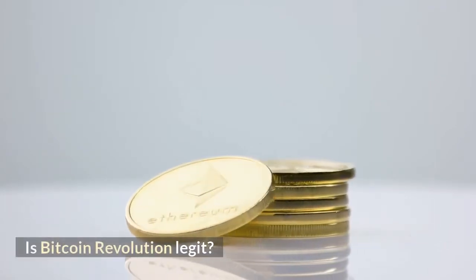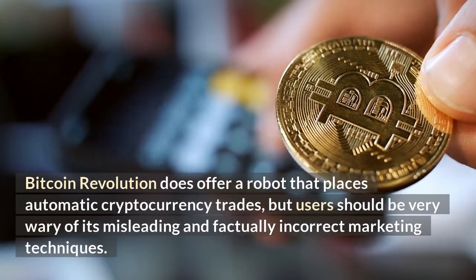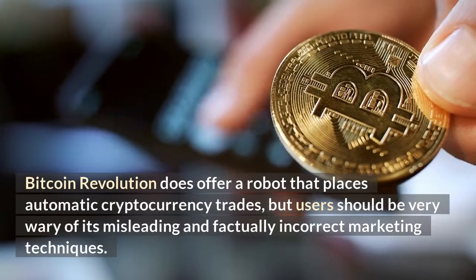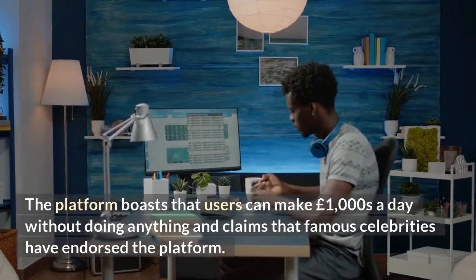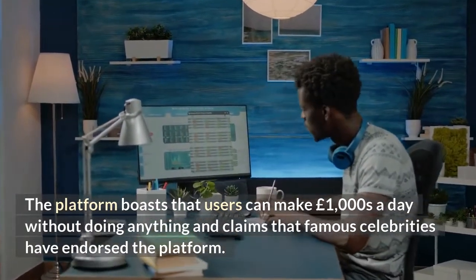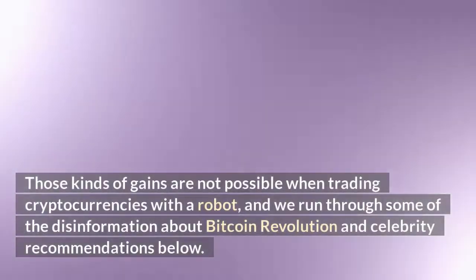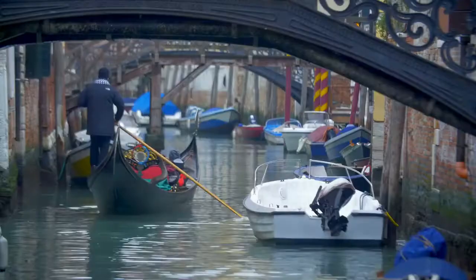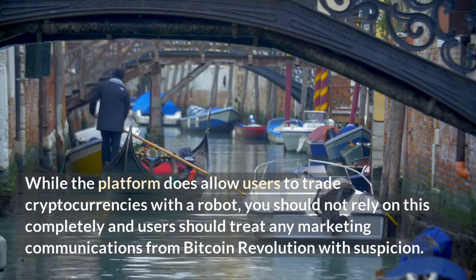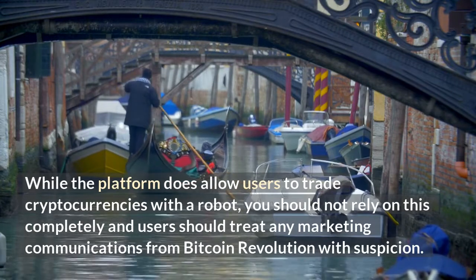Bitcoin Revolution does offer a robot that places automatic cryptocurrency trades, but users should be very wary of its misleading and factually incorrect marketing techniques. The platform boasts that users can make £1,000 a day without doing anything, and claims that famous celebrities have endorsed the platform. Both of these claims are totally untrue. Those kinds of gains are not possible when trading cryptocurrencies with a robot, and users should treat any marketing communications from Bitcoin Revolution with suspicion.